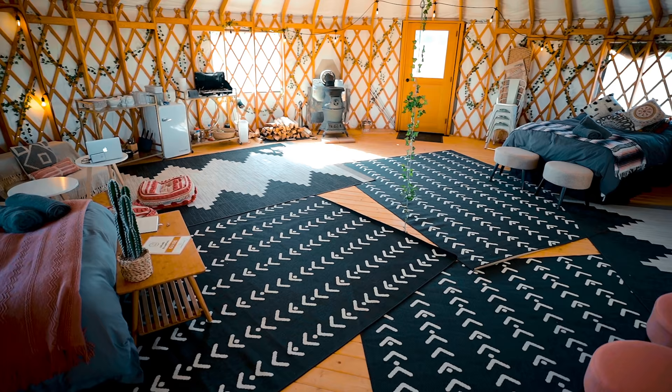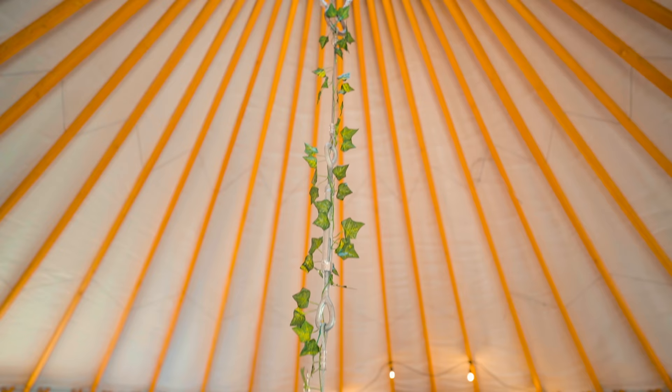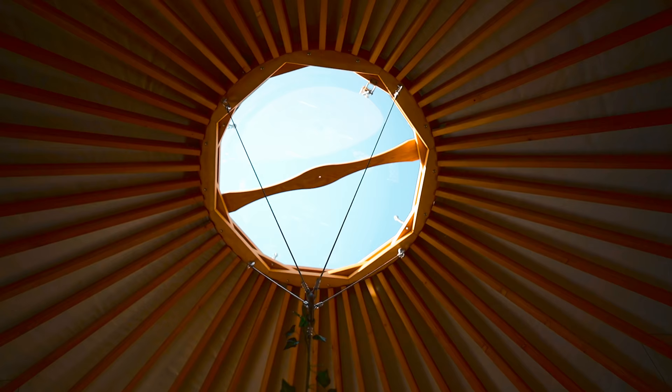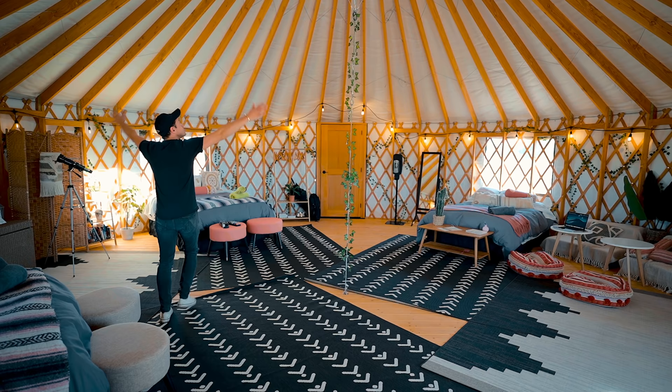They have some rugs and the floor is wooden — it's really nice. They have this wire with the vines that leads all the way up to the top, and you might notice there's a big dome right in the middle that lets in light. It's great for looking at the stars or letting in natural light, and this whole area is just really open.